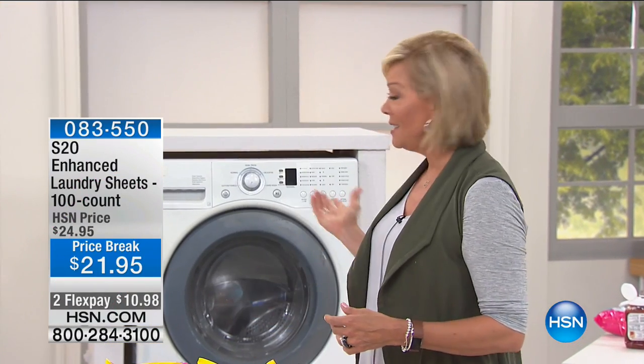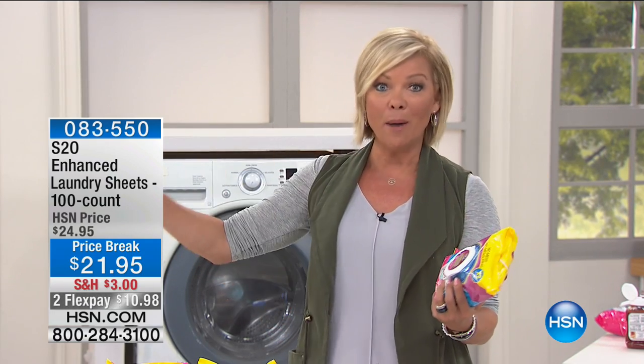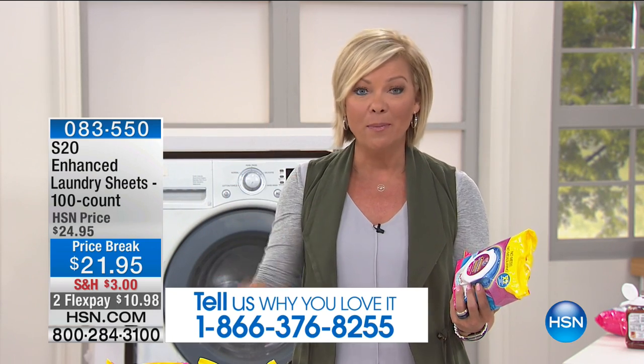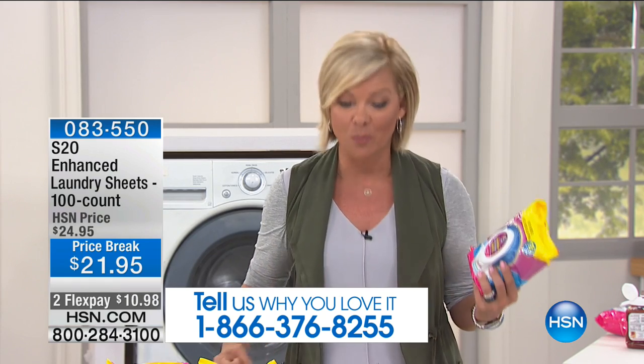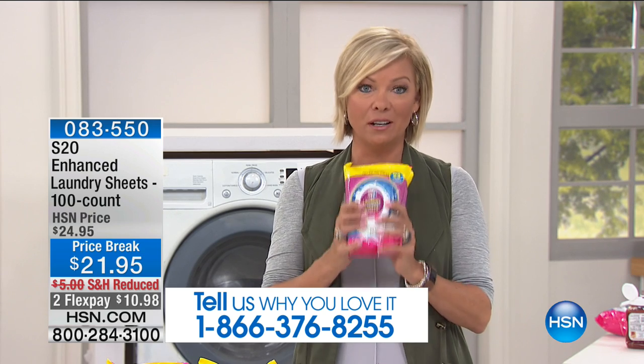We've been talking a lot about cleaning, and we also talk a lot about how we need to take care of the laundry. I love the fact that with the S2O brand, one little sheet — you drop it in your front loader, your top loader, whatever kind of machine you've got, and you don't have to worry about lugging those heavy liquids that cost a lot of money. There's no mess, there's no spills, there's no back-breaking labor.